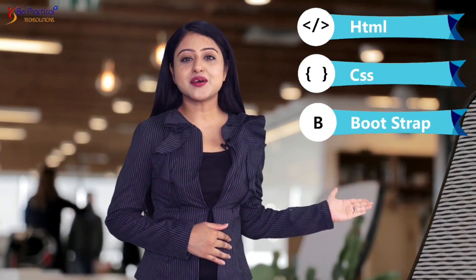Practice all the three layers of development. Learn how to build server-side and client-side scripting. Master front-end technologies like HTML, CSS, Bootstrap, and JavaScript.